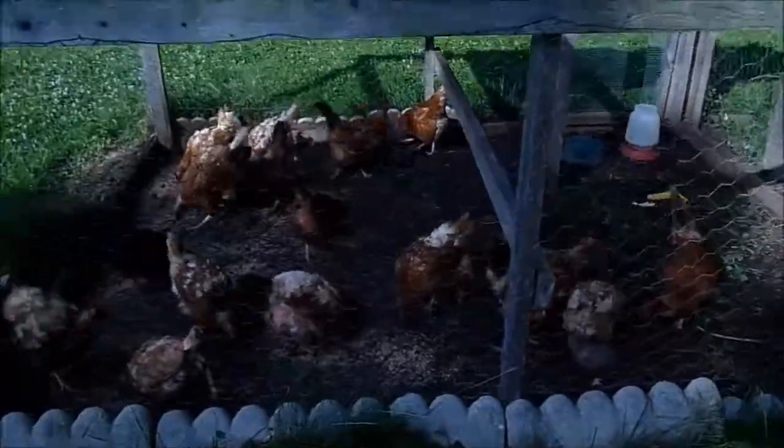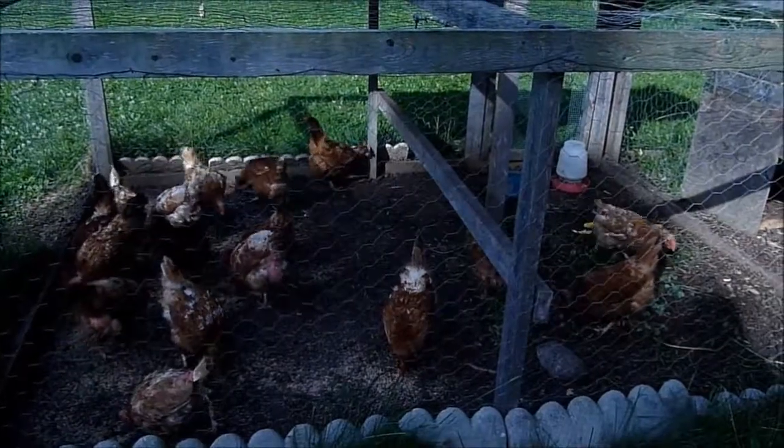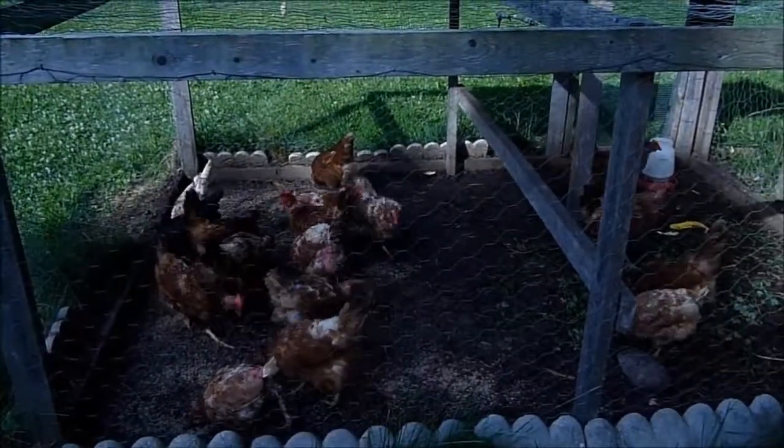These are the hens now. I've had them almost a month. There isn't a bare patch on any of them — all that are left.